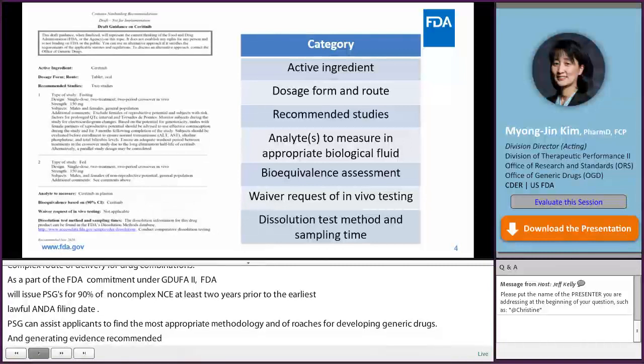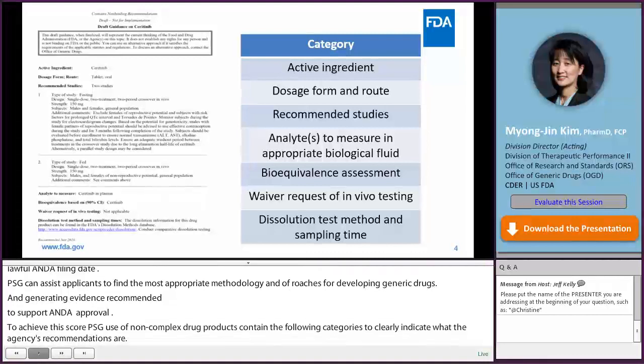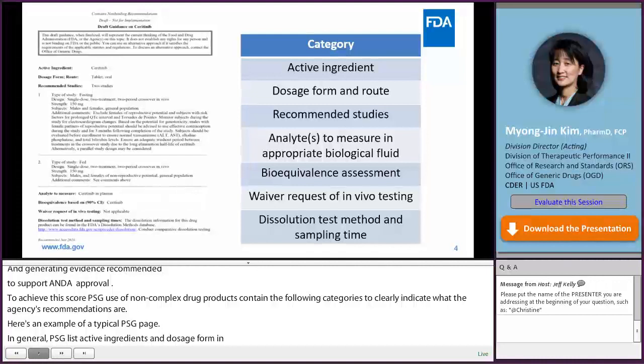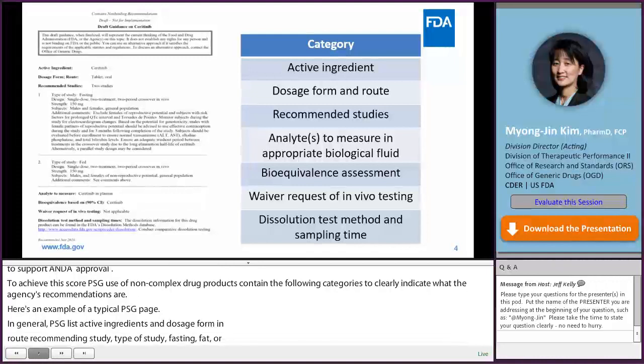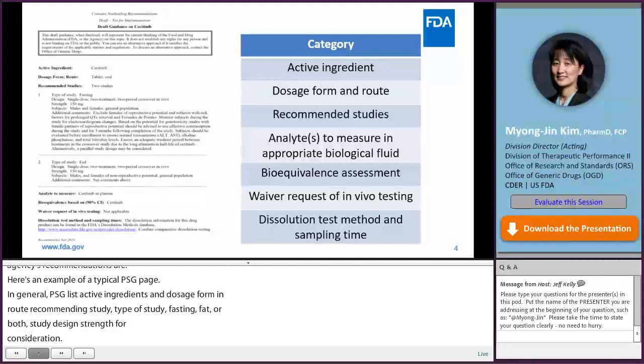PSGs of non-complex drug products contain the following categories to clearly indicate the agency's recommendations. In general, PSGs list active ingredient, dosage form and route, recommended studies including how many studies, type of study (either fasting, fed, or both), study design, strengths, subjects, and additional comments for consideration. PSGs also specify which analyte to measure in the appropriate biological fluid, which analyte is used for BE assessment with 90% confidence interval, and waiver requests for additional strengths, in vivo testing, and dissolution test methods and sampling times.